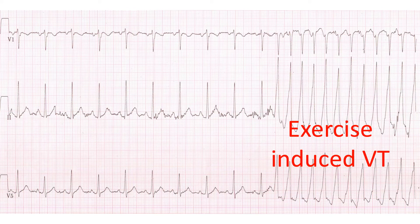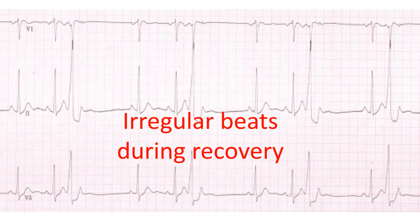This ECG shows fast rhythm from the ventricles known as ventricular tachycardia occurring during exercise. This ECG during recovery from exercise shows that the ventricular tachycardia has subsided, but irregular beats are being fired from the ventricles showing persistent irritability of the ventricles.